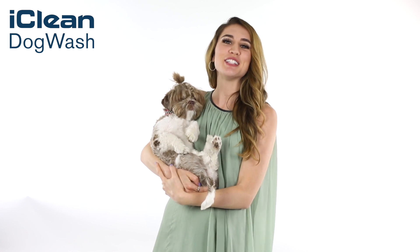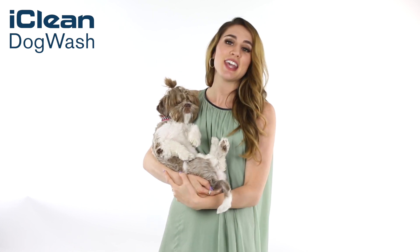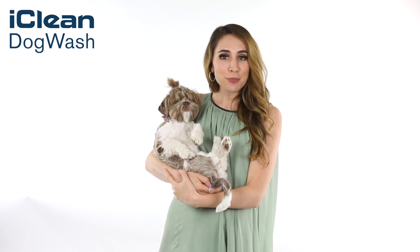Are you a pet store owner who is looking to increase engagement and sales? Do you feel like you need a new and highly profitable product to take your business to the next level?